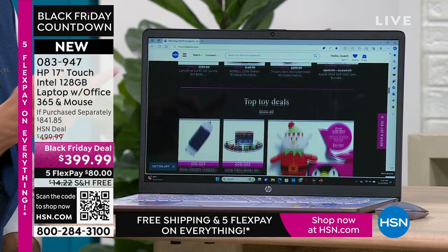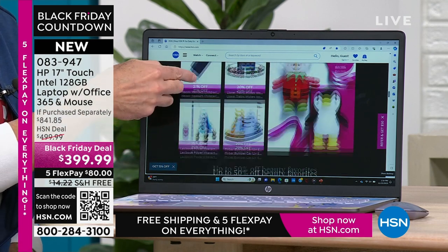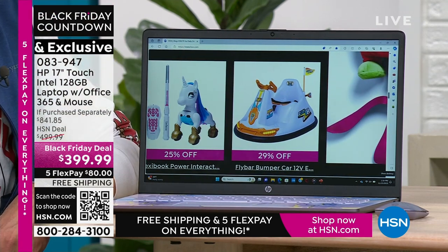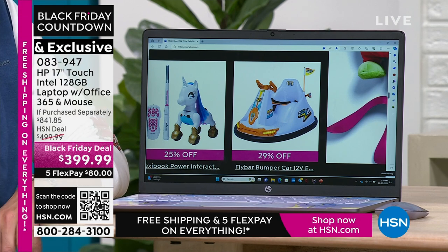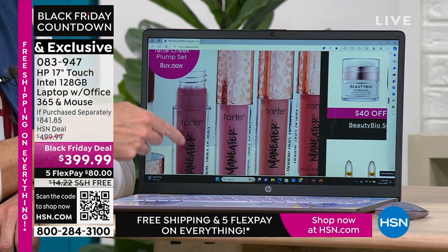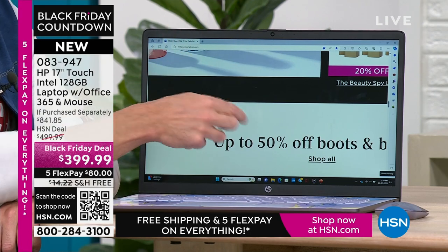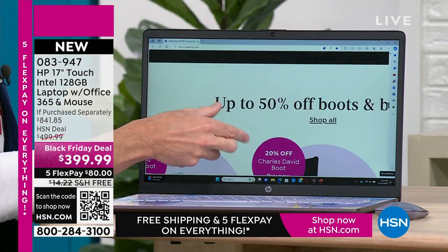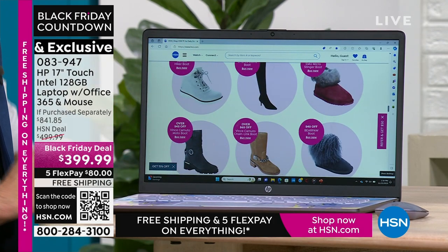What touchscreen means for you: you never have to put your reading glasses on again. You're surfing the web and you want to see the detail on that coat — you can zoom in. What would have been small print is no longer small print because you can pinch and zoom to any size you want. Extended holiday returns and exchanges: any item purchased now through December 22nd can be returned until January 31st, 2024, or exchanged for a different color or size at no cost — even on computers.